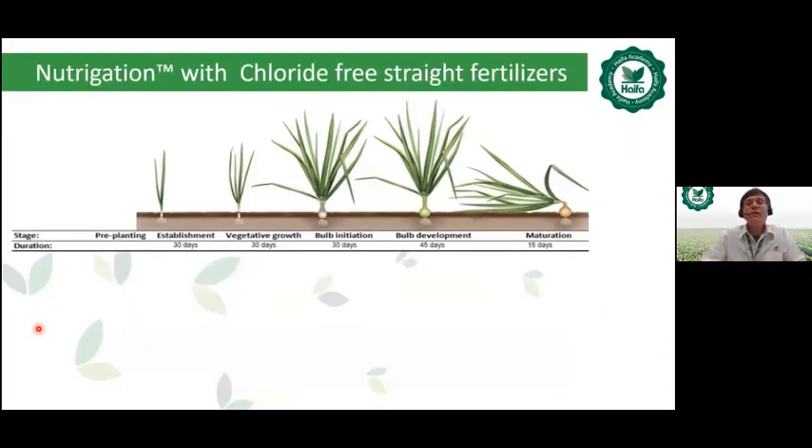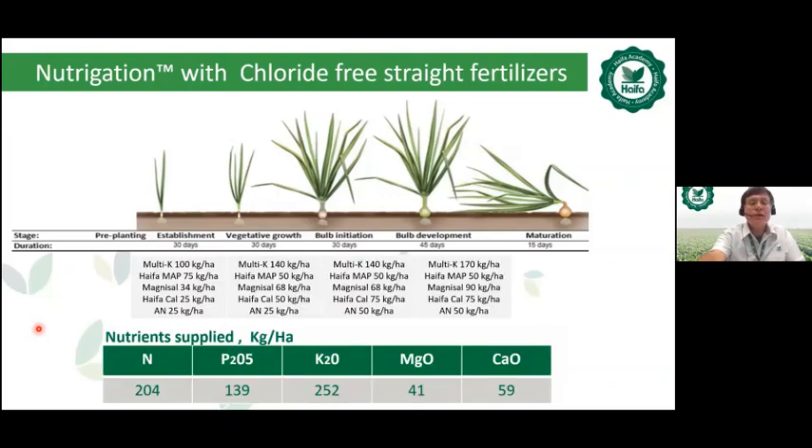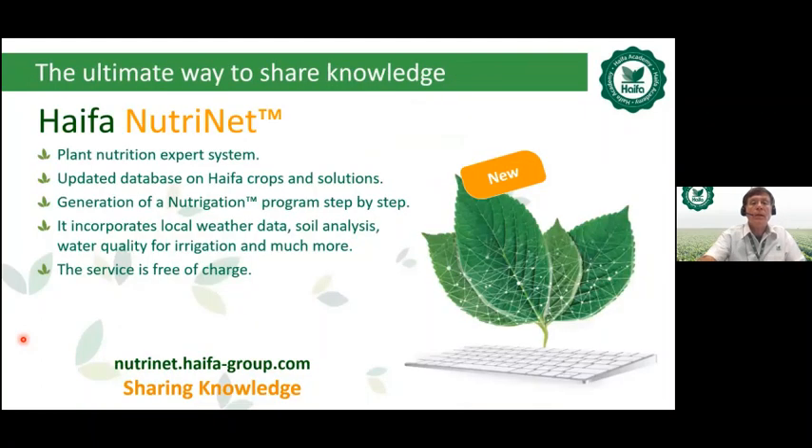For fertigation with Haifa's wide range of chloride-free straight fertilizers, the program uses Multi-K potassium nitrate, Haifa-MAP mono-ammonium phosphate, Magnesal (Haifa-Mag) magnesium nitrate, and Haifa-Cal. This fertigation program supplies specific quantities of nitrogen, P2O5, K2O, magnesium oxide, and calcium oxide per hectare.